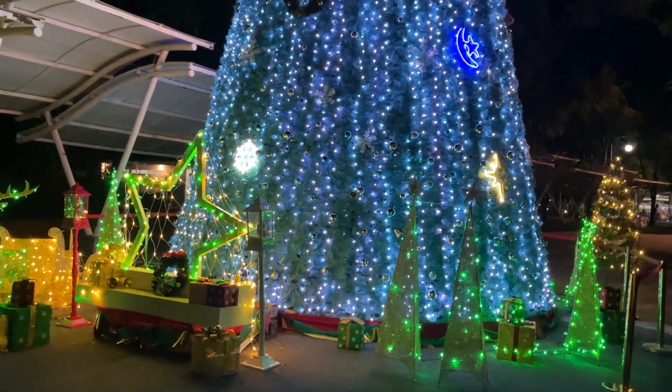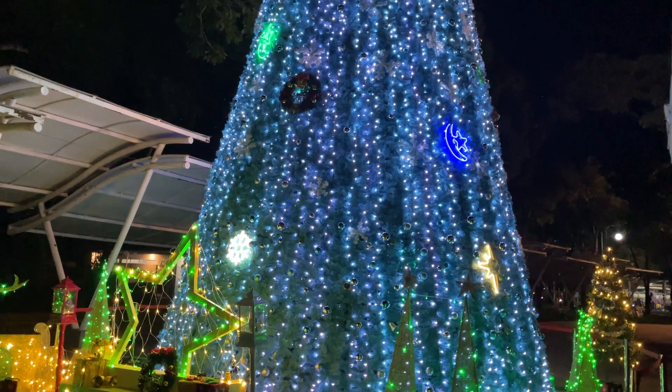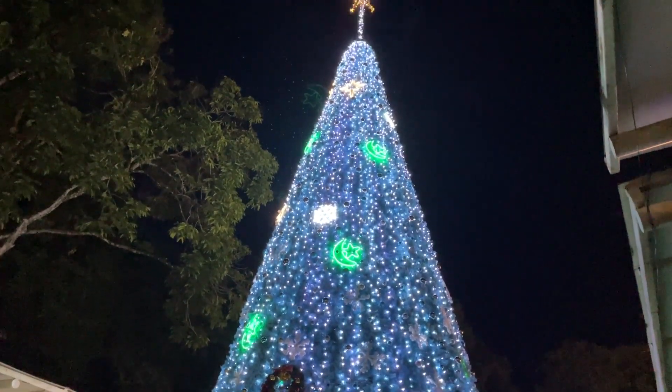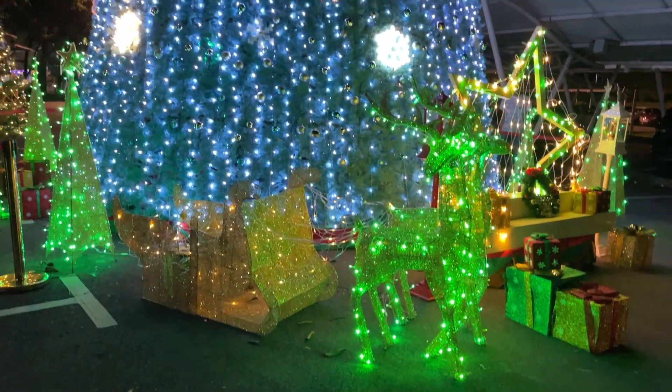And we found this beautiful jewel in the middle of MBKS. Yeah, the Christmas tree looks so beautiful.